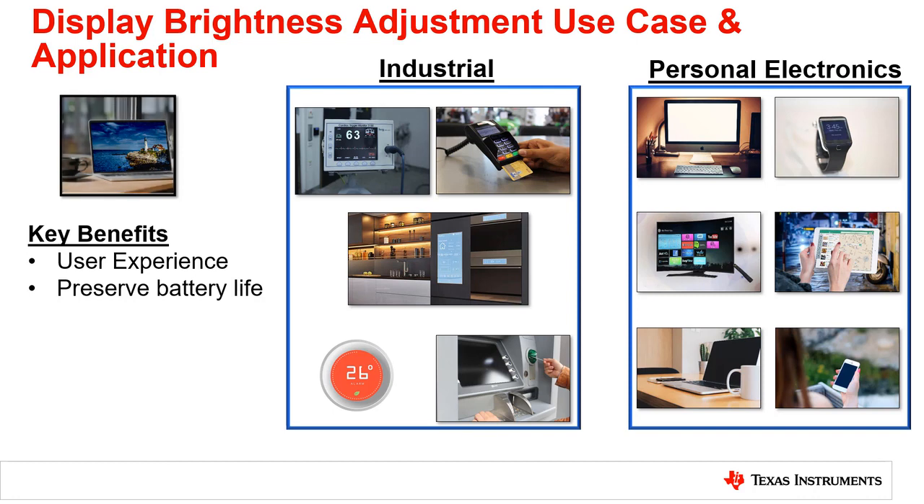Based on the surrounding light in the environment, a light sensor is used to set the display brightness. In addition, especially in portable display applications, a light sensor also helps optimize the power consumption to conserve battery life.